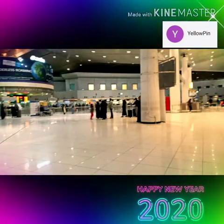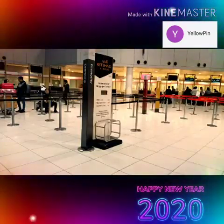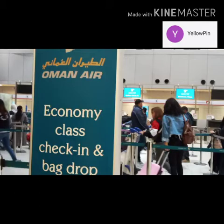This is the area where you can find the boarding area for Emirates and Etihad as well. This is the Etihad area where you will go for your check-in baggage.